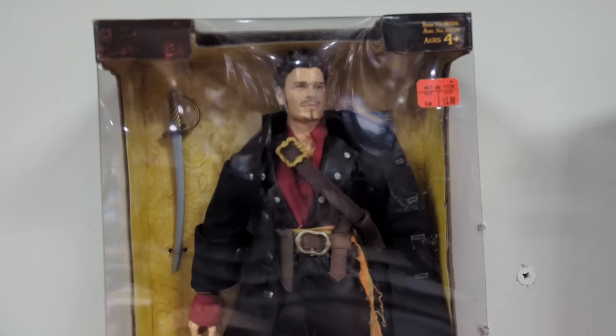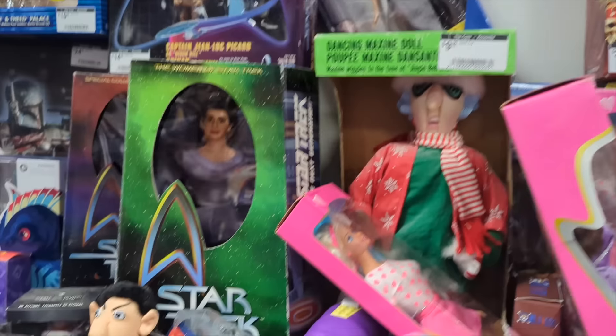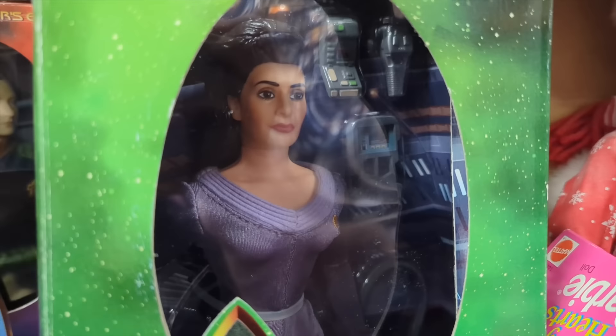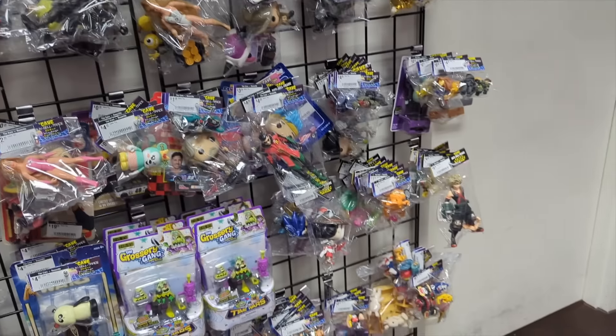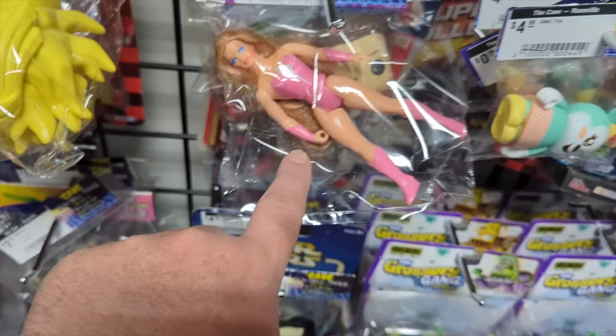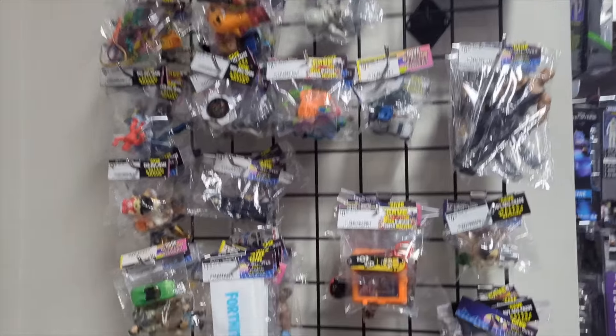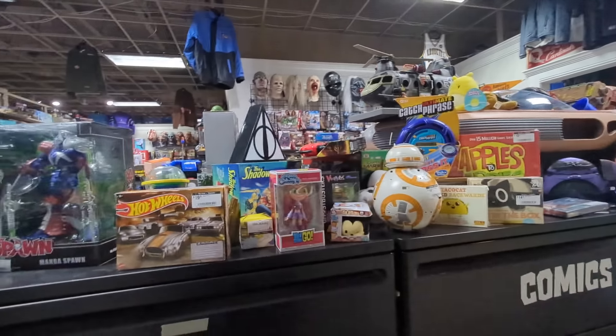They've got a Will Turner from Pirates of the Caribbean up here, Lois Lane from Superman, and then they have a couple of Star Trek Next Generation dolls. I need to make a habit of checking these bags, because this is where I found the My Little Ponies last time — they were in these bags. I keep seeing a lot of these everywhere. I know some people on YouTube collect them, but I'm not seeing any My Little Ponies. I don't think I'm going to have that same luck twice in a row.